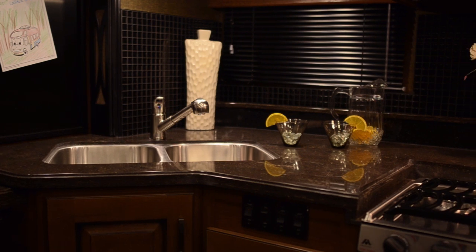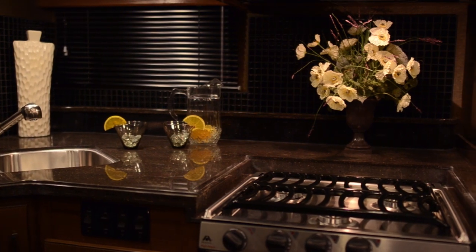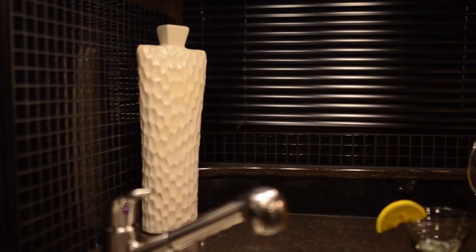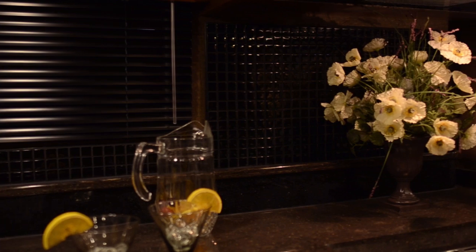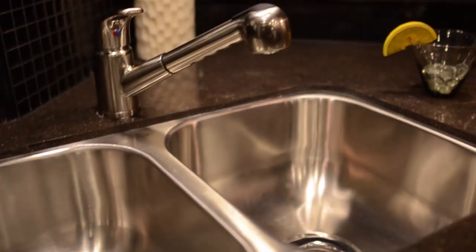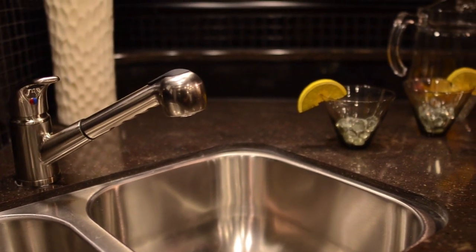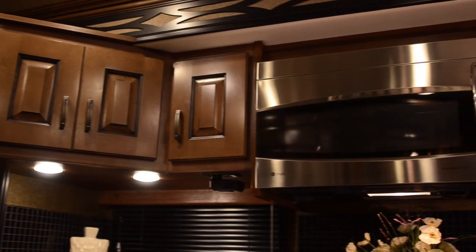The galley in the Excursion features some nice upgrades for both the 33D and for 2014. Included are LG solid surface countertops that are polished, which go well with the glass tile backsplash that goes all the way up to the cabinets. There's also a window in the 33D over the sink so you can still see outside and get some great light in the galley. We've also included a flip-up galley extension for even more countertop space. The galley has a full-size stainless steel two-basin sink — a residential-sized sink with a residential faucet that has a pull-out sprayer.